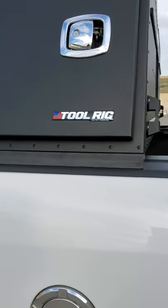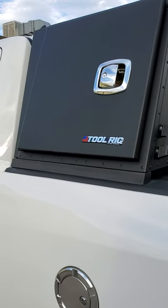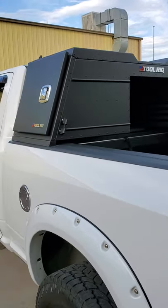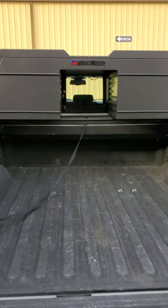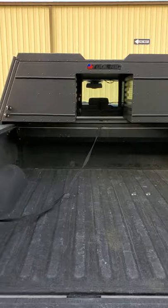Hi, I'm Tom from ToolRig. I'm here to show you the safety benefits and features of the ToolRig Toolbox. We are a startup manufacturing company located in Aurora, Colorado, and we've spent the last six years researching, developing, and engineering this toolbox. We've got two U.S. patents and an open patent application.